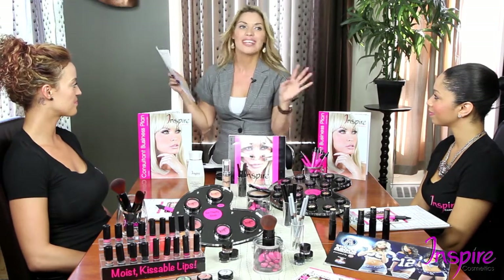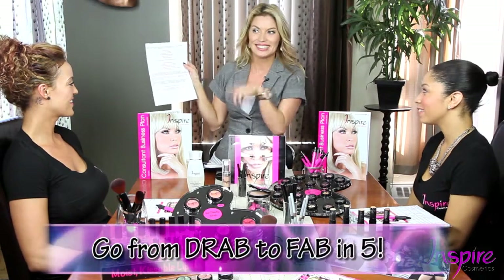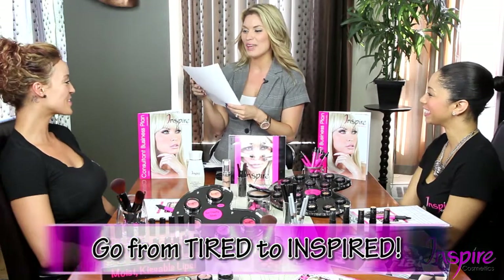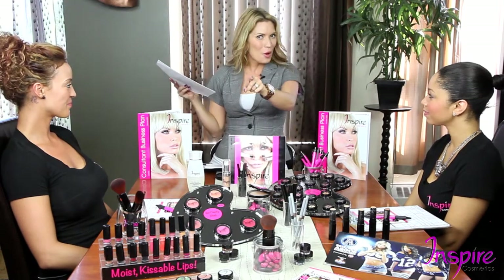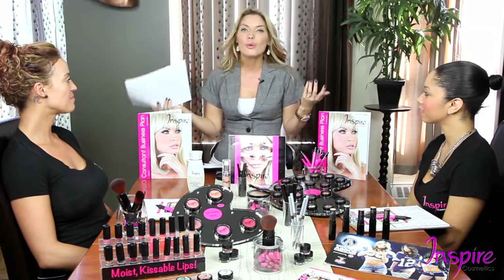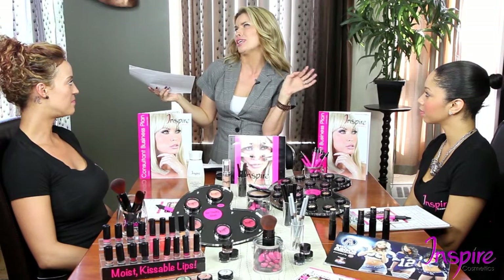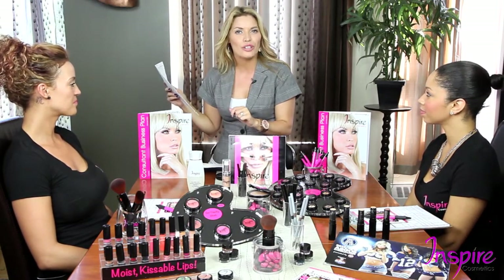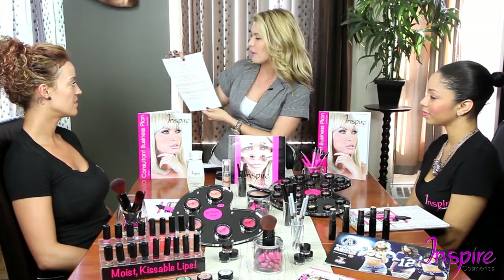Our tagline statements include: 'Go from tired to inspired.' We also say, 'Take the Inspire Challenge today.' The Inspire Challenge is when ladies at our shows already have a full face of makeup on and say no — we invite them to sit down, apply our makeup over theirs, and show them it looks even better. That's the Inspire Challenge. We also say, 'Get the fresh and flawless look you desire — look right in any light with Inspire,' developed by an industry Ford Model, which is a credible selling feature.